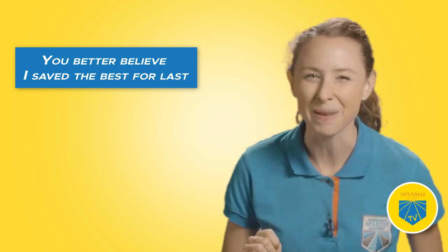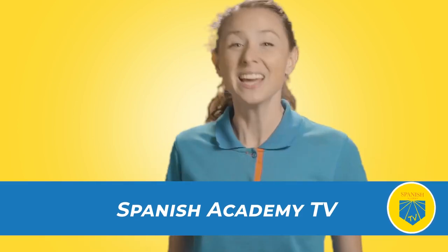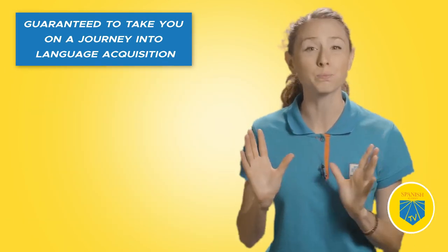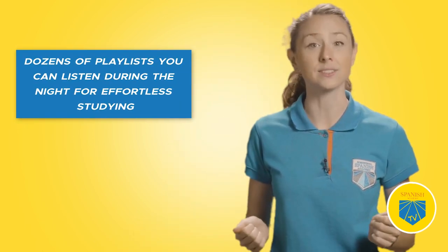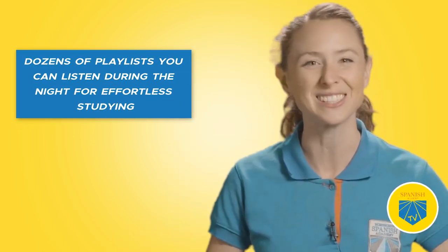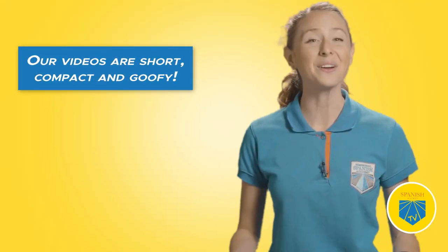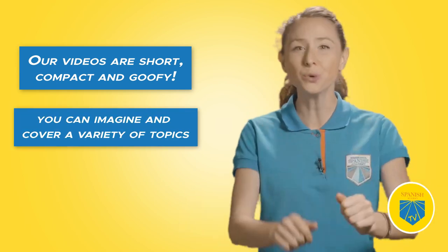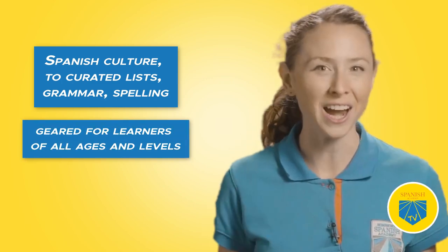And saving the best for last — sí amigos, yes friends — I'm talking about Spanish Academy TV. It's guaranteed to take you on a journey into language acquisition with the most productive and interesting Spanish content available online. We have dozens of playlists you can put in the background during the night for effortless studying. Our high-quality educational videos have hundreds of lessons to choose from — short, compact, and a little goofy. They cover all things Spanish, from culture to curated lists, grammar, and spelling, all geared to a wide variety of ages and levels.